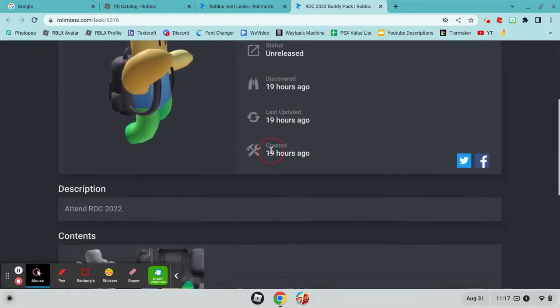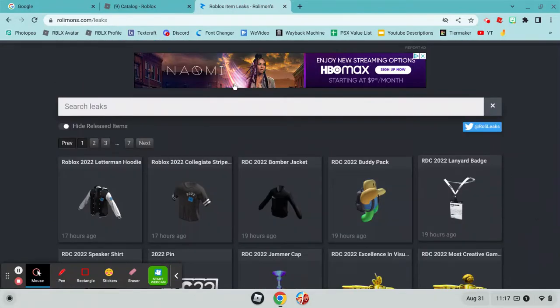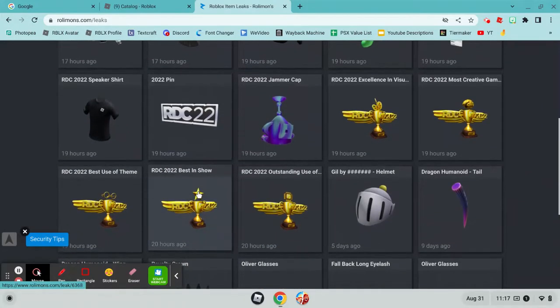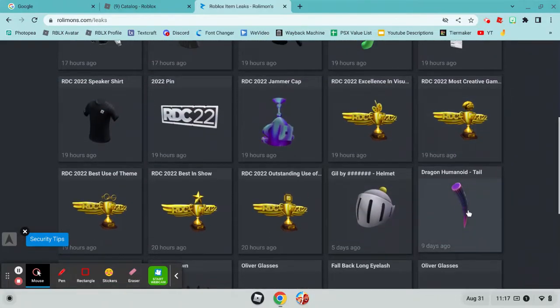This was discovered right when it released. You get the texture and other stuff. And here's a bunch of other leaks: a pin, there's a helmet that's tagged, and then the dragon humanoid tail.